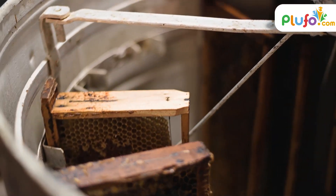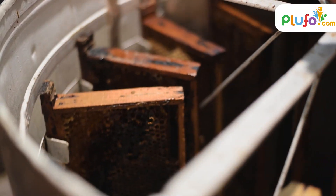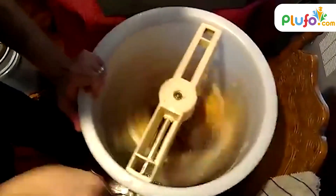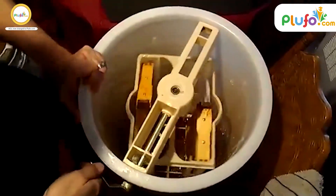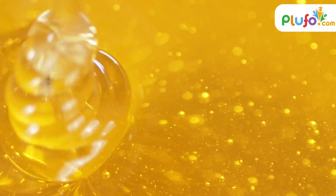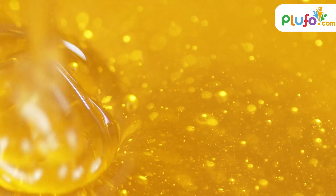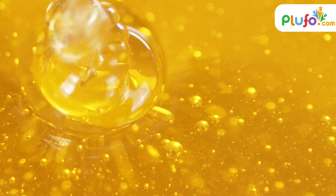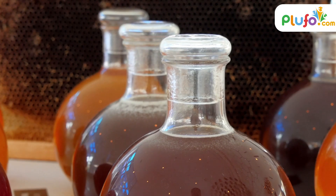After that, the honeycomb is placed in a machine known as the extractor. This extractor helps in forcing the honey out of the combs by spinning it around. Once this is done, there is a series of purification processes that are done, which helps in removing all the impurities and ensuring that it is at its purest and ready for consumption.